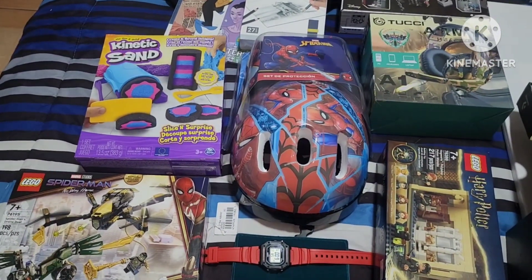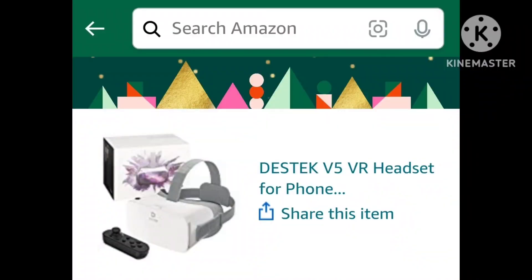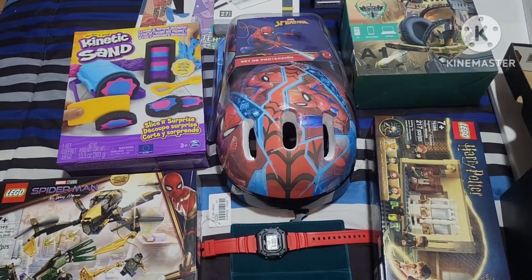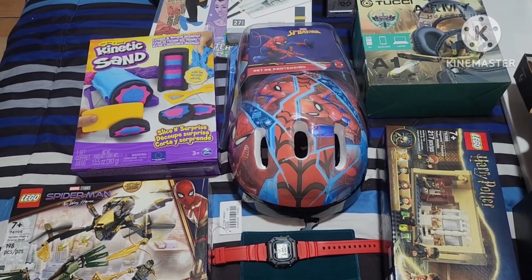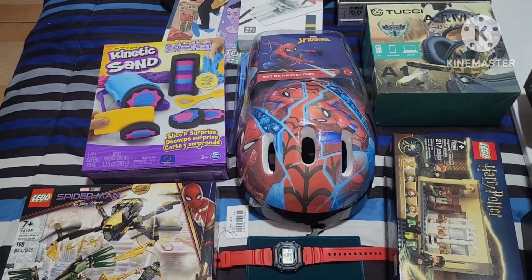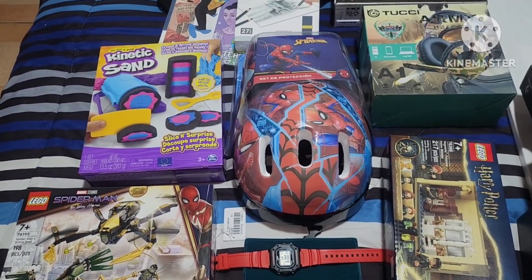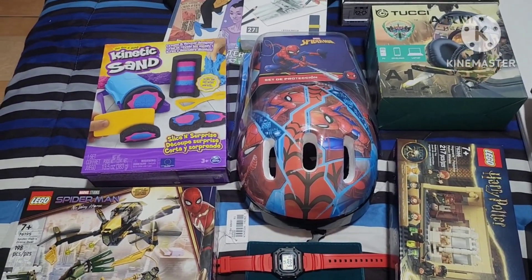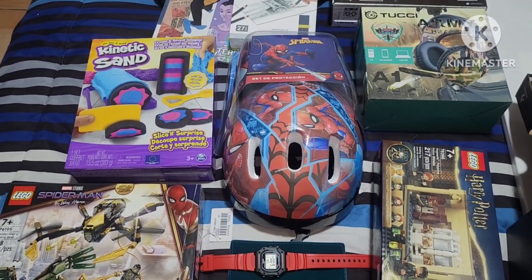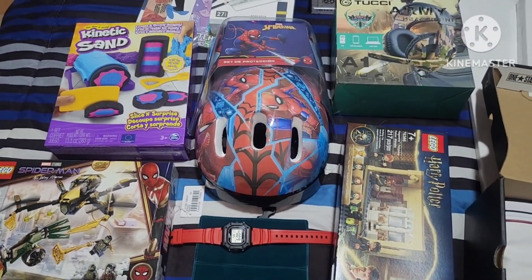From Amazon we got him a VR set. That's like the main thing he's been asking for this year. We went ahead and got him a pretty affordable one just to try out, because obviously the Oculus is super expensive. We just wanted him to try one out to see how it works and how he likes it before we invest in something like the Oculus.